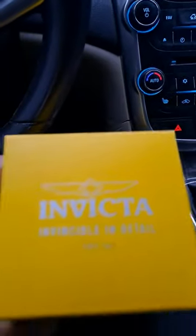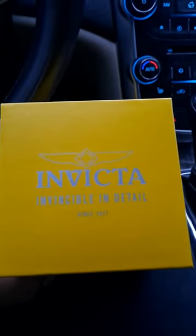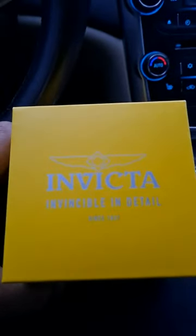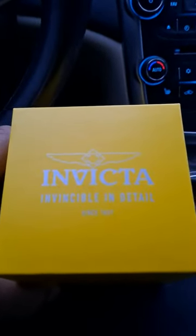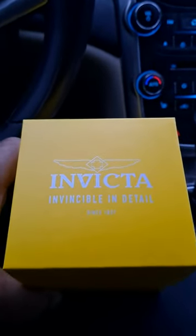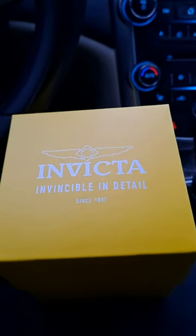I just want to do a short video. I just purchased this from my local cigar shop, and I'm in my car so excuse me for that.